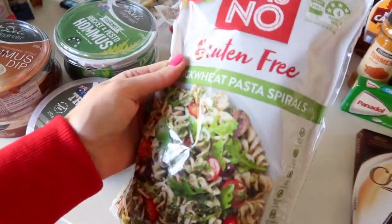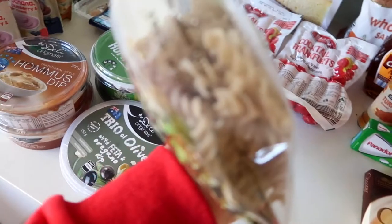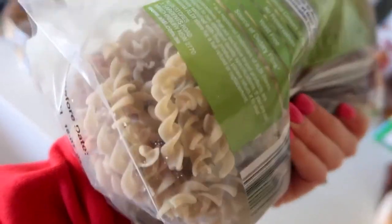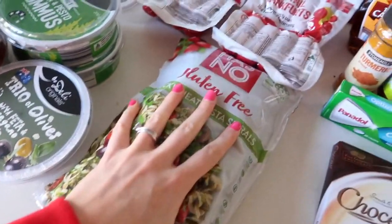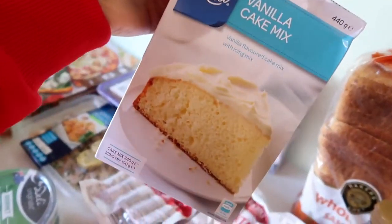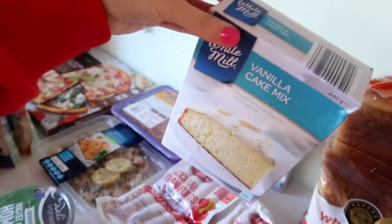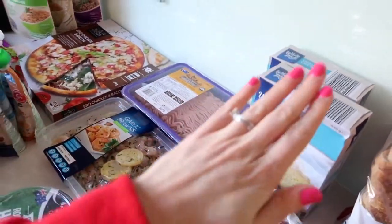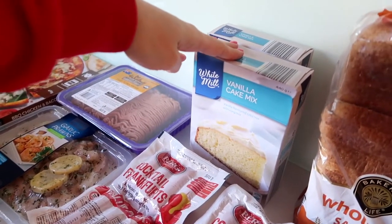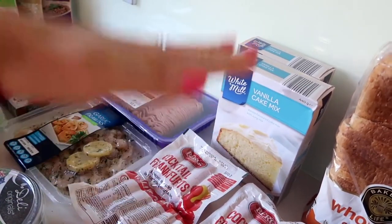Then we got these gluten free buckwheat pasta spirals — these are the best. I love these for Adrian as well. I find that when he's eating this type of spiralised pasta it's so much easier for him to grasp because it's spiralised. So that's what we use for the kids' pasta. Vanilla cake mixes — this is for his birthday cake. If you want to make a really tall cake, you need two cake mixes. You make two cakes, split each in half so you have four layers, and it ends up being a really tall cake — I'm making a naked cake for his birthday.